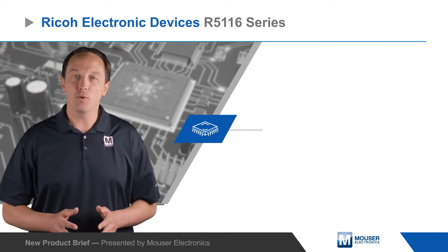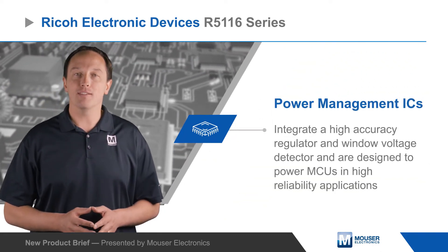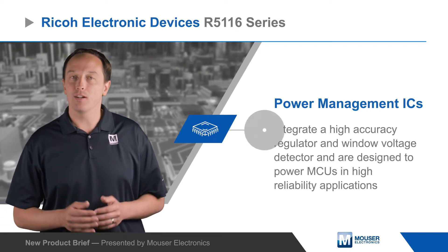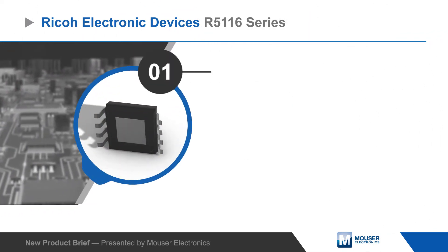Ricoh Electronic Devices R5116 series of power management ICs integrate a high accuracy regulator and window voltage detector, and are designed to power MCUs in high reliability applications.